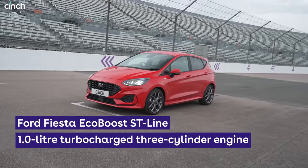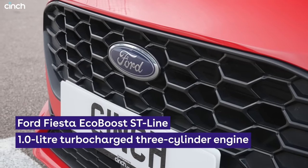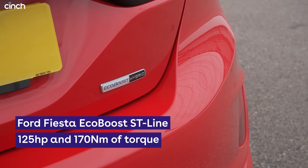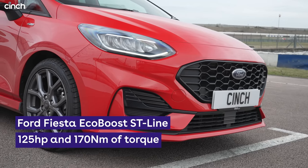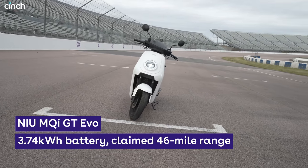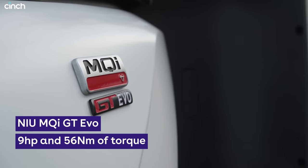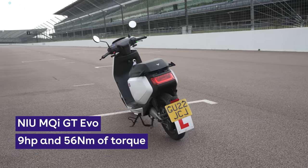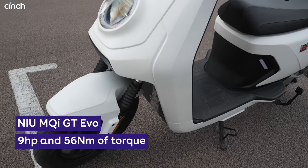Our petrol car is the peppy and fun Ford Fiesta ST line, and while its turbocharged three-cylinder engine is down on punch with 125hp, it is substantially lighter than those EVs, and it has six gears. Although when it comes to weight, the top-of-the-range NIU MQI GT EVO, a dream electric moped for commuters and delivery riders alike, wins hands down. It has only 9hp from a 3.74kWh battery and motor, but it tips the scales at just 128kg.